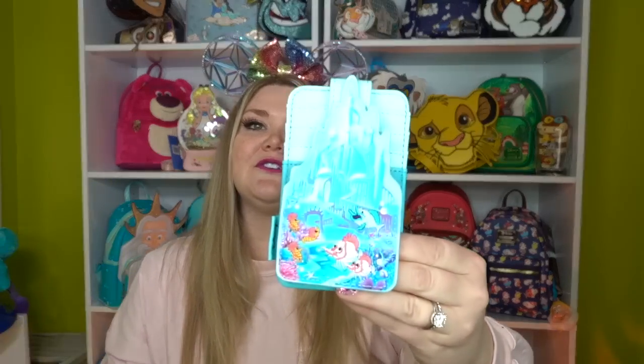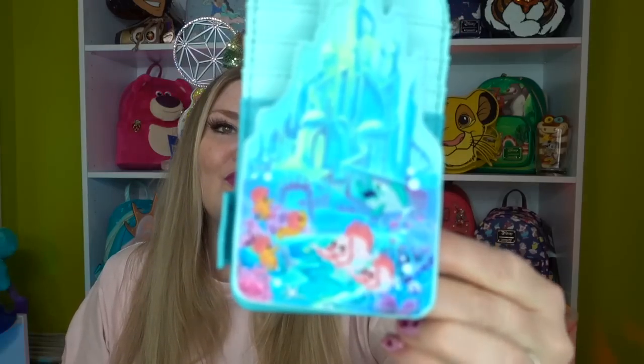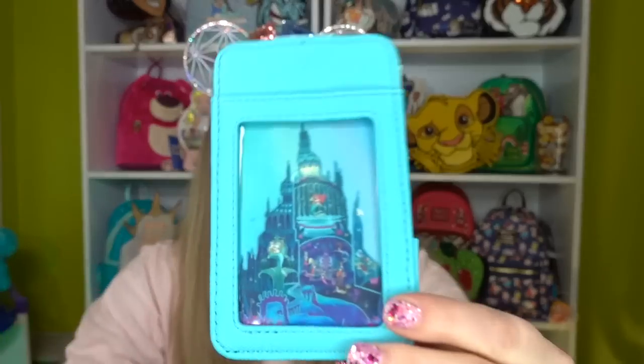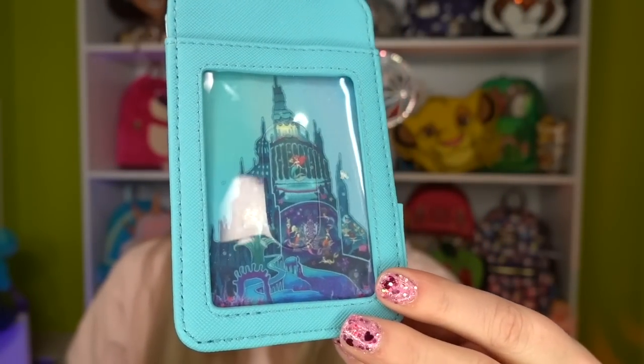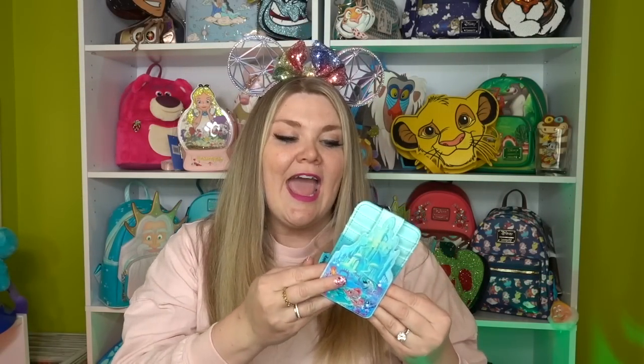I got two super cute little card holders. The first is the Little Mermaid castle — we call it the wiener castle — it's got little embroidered fishies. You open it up and can place cards inside, and on the back behind the ID window is the interior of the castle, with Ariel and Daddy Triton. Originally priced at $16.90.